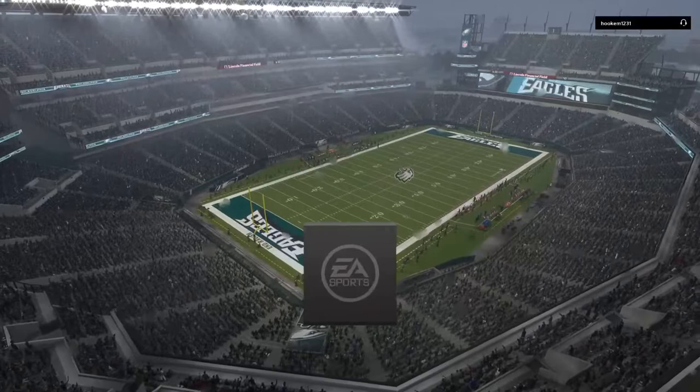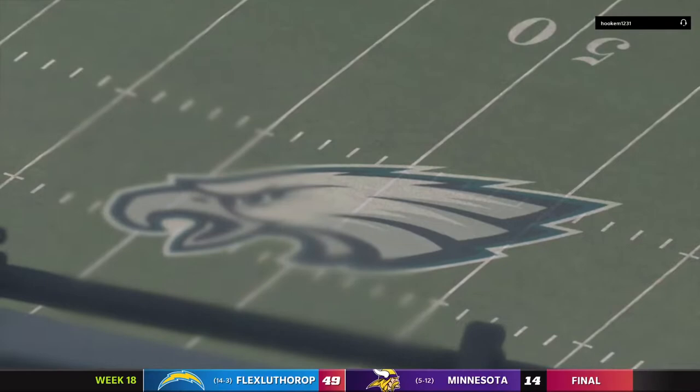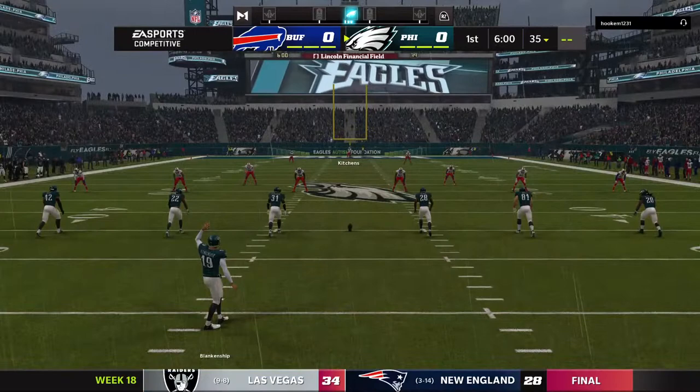Just a stone's throw from the Delaware River, we've got some water to contend with ourselves — a steady rain falling at Lincoln Financial Field. Just a short time ago, Philly fans were in full roar as both teams made their way out of the tunnel with pyrotechnics ablaze. They're set to go as the Eagles will match up with the Buffalo Bills.